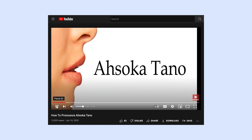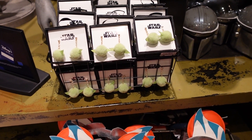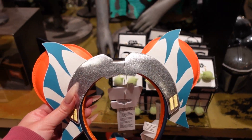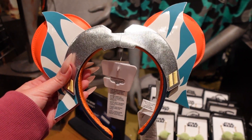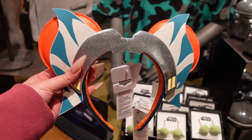I realized while editing that I don't know how to pronounce words or names at all — Ahsoka Tano. These Ahsoka ears are definitely not new, but they reminded me that they have a new dessert at Galactic Grill in Tomorrowland that's Ahsoka themed, so I feel like we need to get that today. I'm not seeing much new here at Star Wars Trading Post, but they do have a new lightsaber over at Galaxy's Edge, so maybe we'll hop over there and also get that Ahsoka dessert at Tomorrowland.